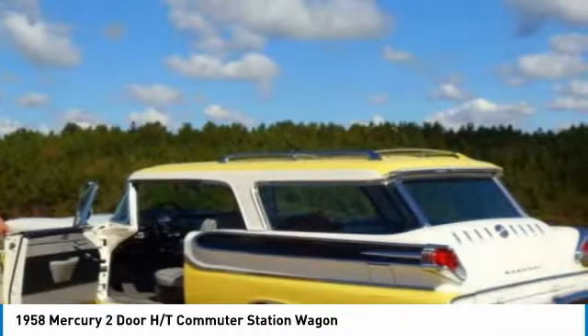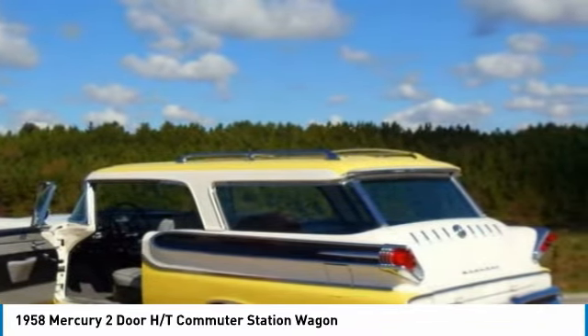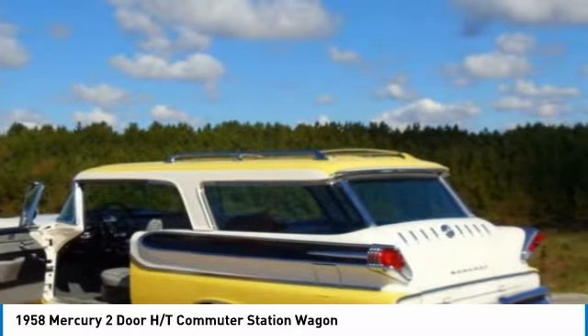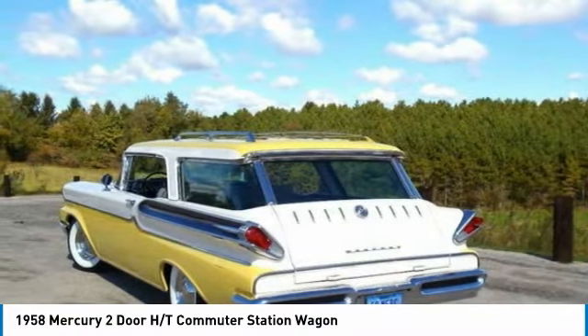This 1958 Mercury two-door HT commuter station wagon is an extremely rare find. It comes equipped with features that are perfect for any true appreciator of American-made classics. Highlights of these features include: